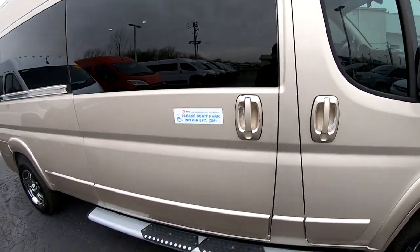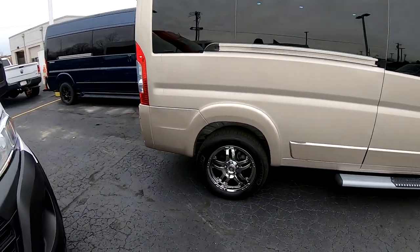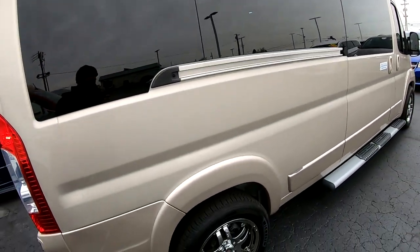Say 'Chad the van man' — that has my contact info. If you've got any questions on this van, you can call, text, or email me. We're going to continue walking around so I can show you all the stuff I've noticed.